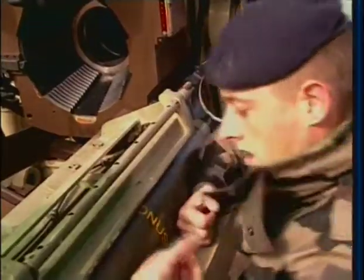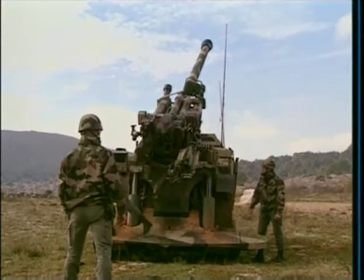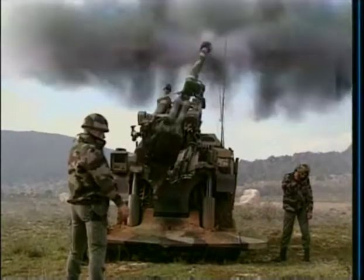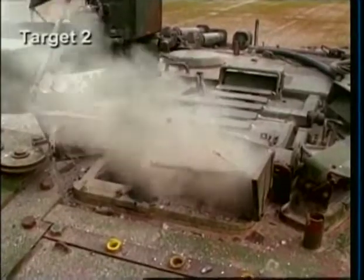Another sniper-like munition is the 155-millimeter Bonus Artillery Round. Bonus is a top-attack anti-armor shell designed to strike armored vehicles from above, where they are most vulnerable. Each round carries two smart submunitions; as it passes over the target area, the submunitions are ejected from the shell. Once dispensed, they deploy spin-stabilizing wings and, using infrared sensors, begin to hunt out enemy armored vehicles. Bonus rounds work by delivering an explosively formed projectile, or EFP, warhead — once the warheads penetrate, all targets inside, including equipment, are effectively destroyed.